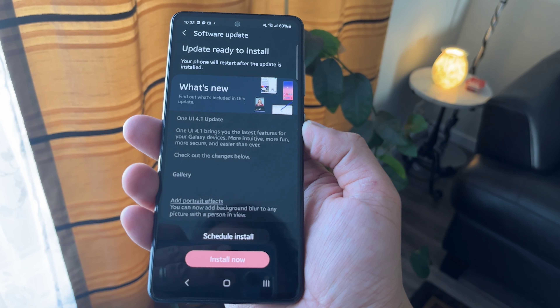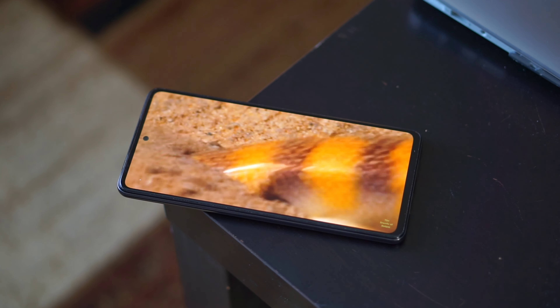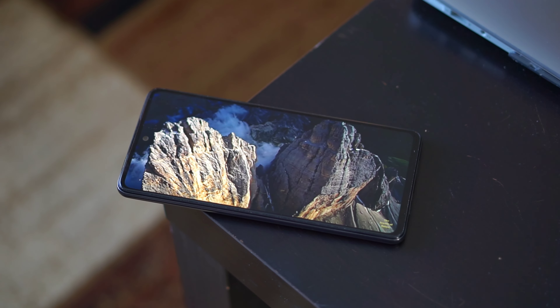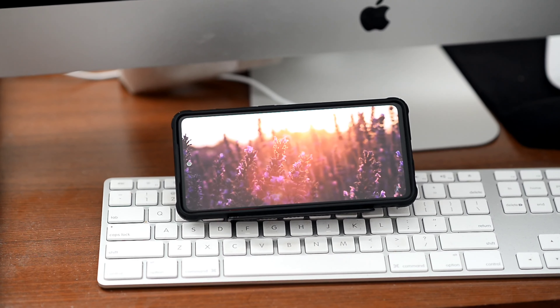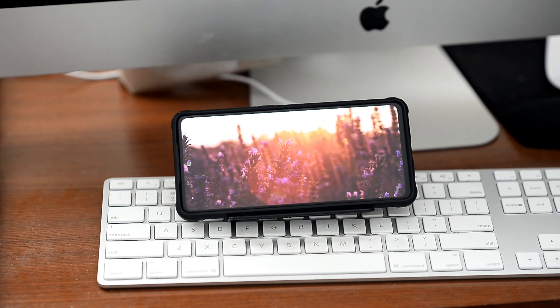Just a few days ago, I got an update to One UI 4.1. Prior to this, over the last two months, I was using this phone on One UI 4.0, which is Android 12. I never had any issues with the performance and got all the Android 12 goodness like any supported Samsung phone does.